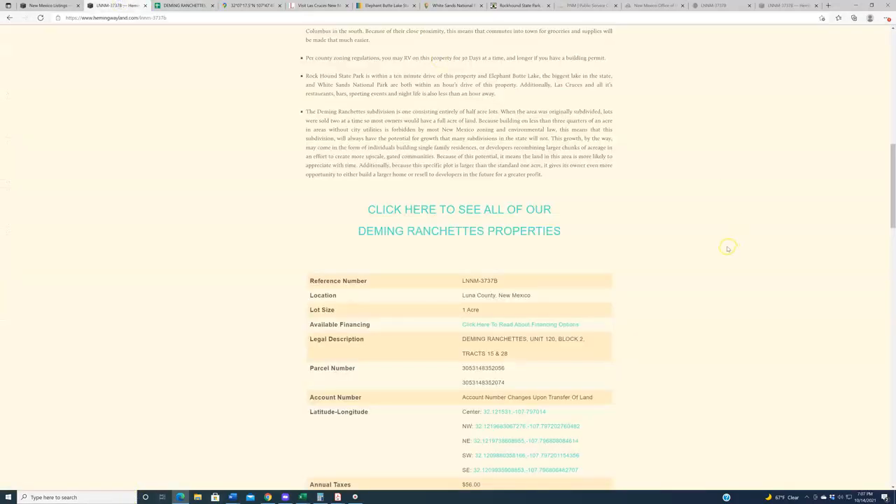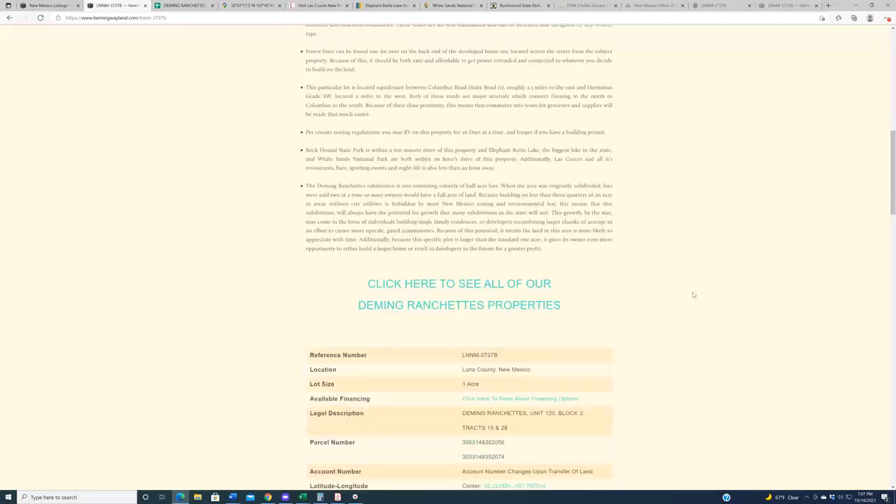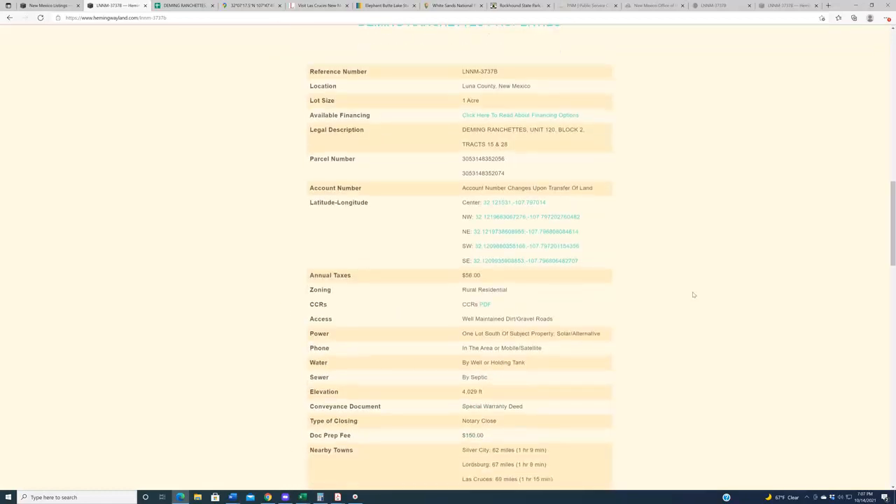With that explanation out of the way, let's get to it. We've got one acre, one and a half, two acres, two and a half, three acres, so on and so forth. They start at $1,500 for one acre, then graduate to $2,000 for one and a half acres, $2,400 for two acres, and so on. Obviously, the larger the acreage, the more expensive it will be. With all that said, let's bring these up on a map and talk about the subdivision.